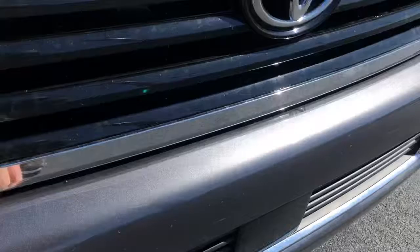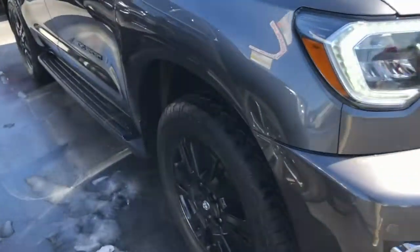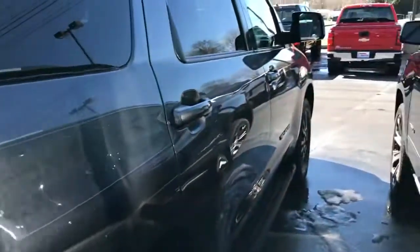On the front you can see a little bit of bug damage — the clear coat gets chipped a little bit by the bugs and stuff, but that's me being pretty picky. The wheels and tires are great; these tires have great tread, probably 80 percent, so several years before needing to switch those out.